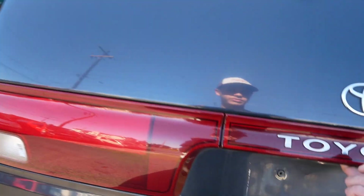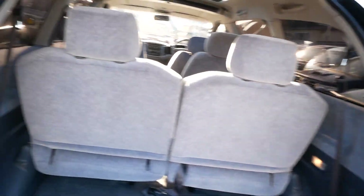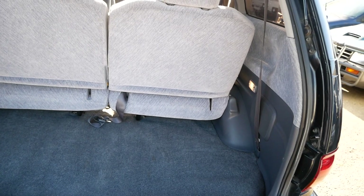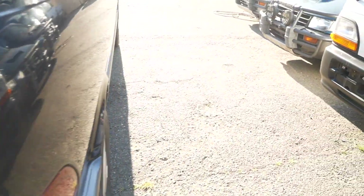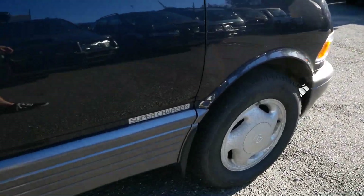With the third row up, you still get quite a bit of cargo space behind it, but a ton of cargo space if that were folded out of the way. Everything is clean back here, really nothing to note. You've got your badges back here: four-wheel drive, four-wheel ABS, Estima, and supercharger.